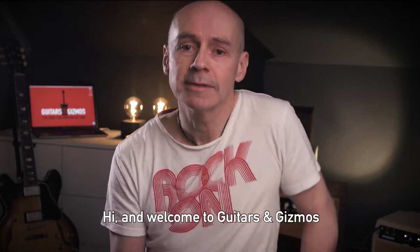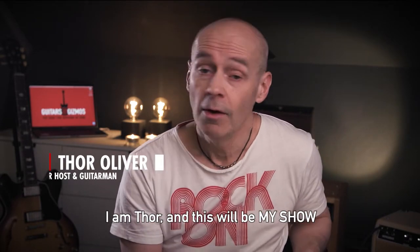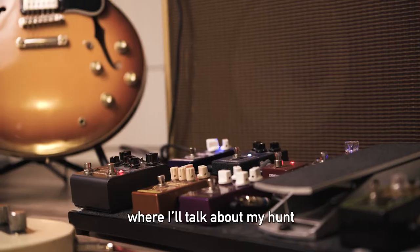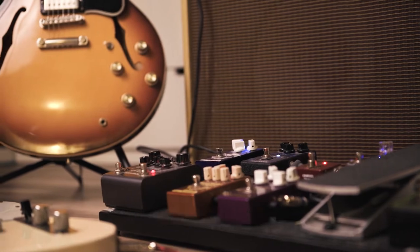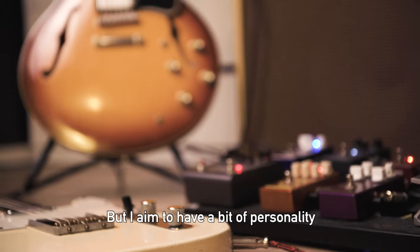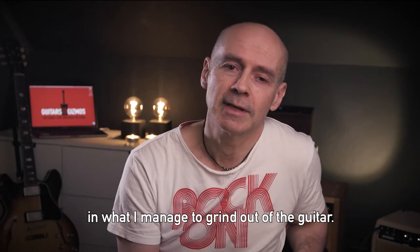Hi and welcome to Guitars and Gizmos and the continuous hunt for great tone. I'm Thor, and this will be my show where I'll talk about my hunt for the optimal guitar tone. We can't all sound the same of course — that would be no fun — but I aim to have a bit of personality in what I manage to grind out of the guitar.